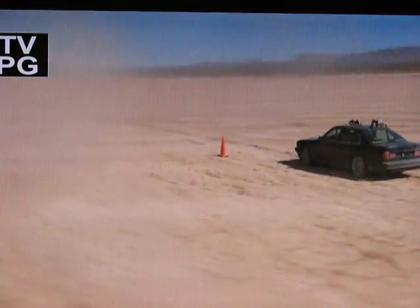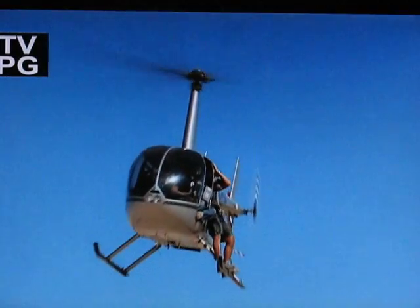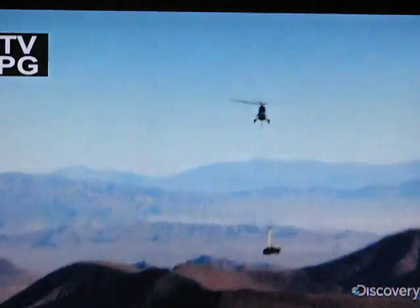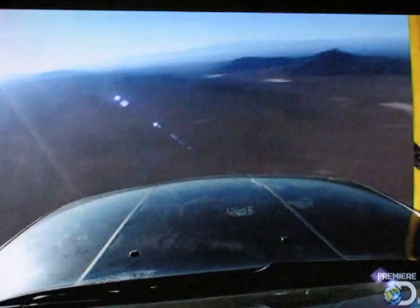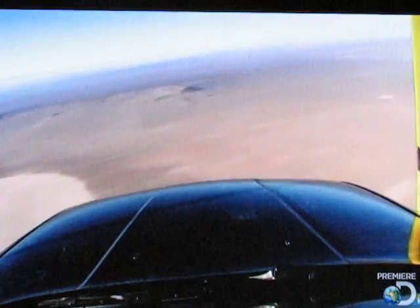Cary, Grant, and Tori are about to test one of MythBusters' biggest stories ever. All right, looks like they're over the X. Looks good. And here's Grant with a lowdown on their high-flying car drop experiment.